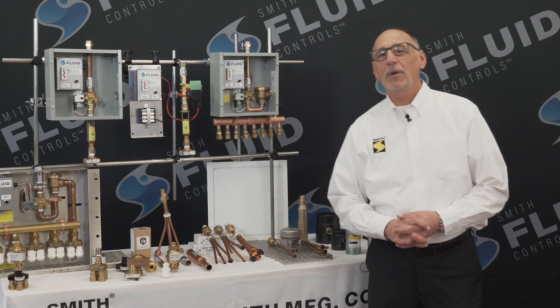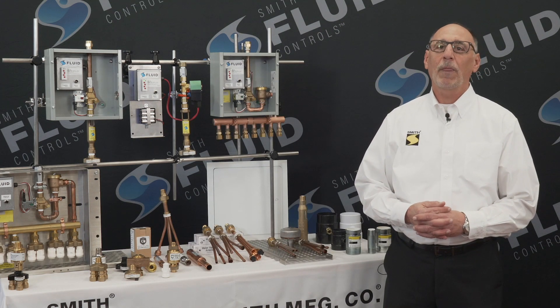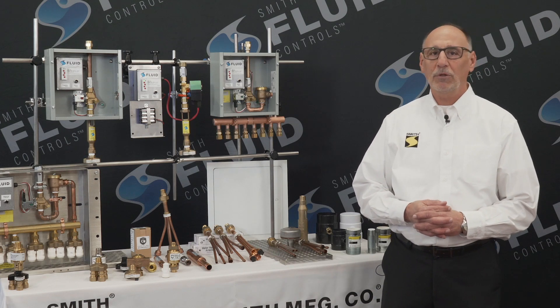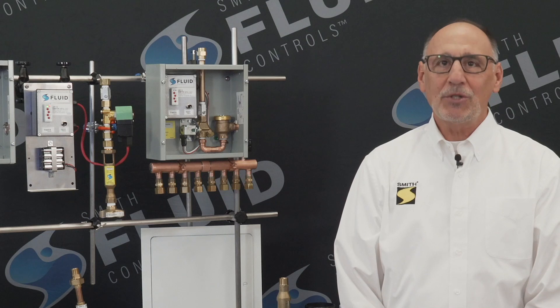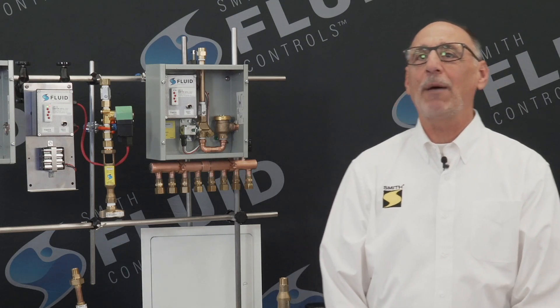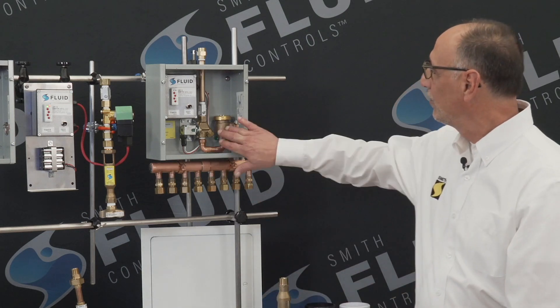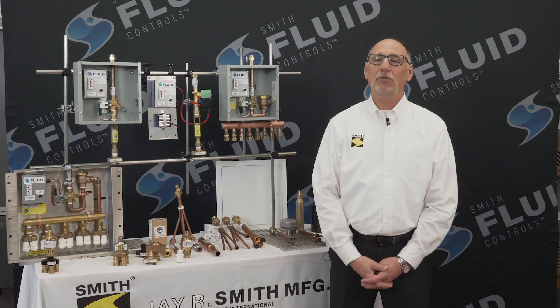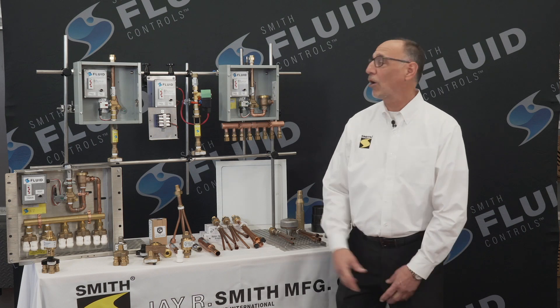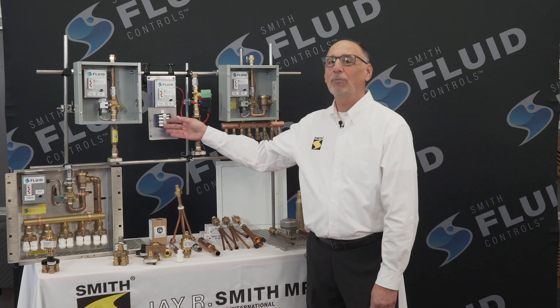To tie in with the automation occurring in today's construction industry, all Smith electronic trap primers can be interfaced to the building management system. These systems come equipped with an atmospheric vacuum breaker, a solenoid, and a copper manifold. The single electronic trap primers are available hardwired or battery operated.